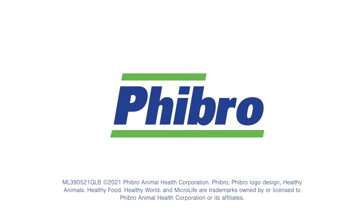Fibro Animal Health Corporation. Healthy Animals. Healthy Food. Healthy World.